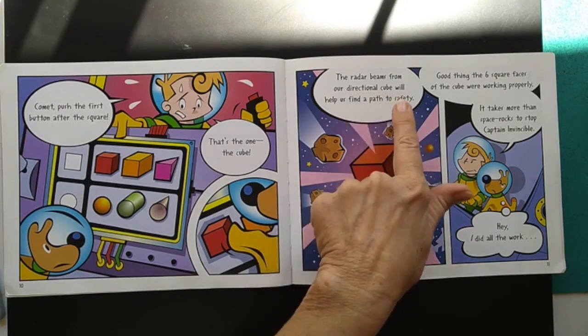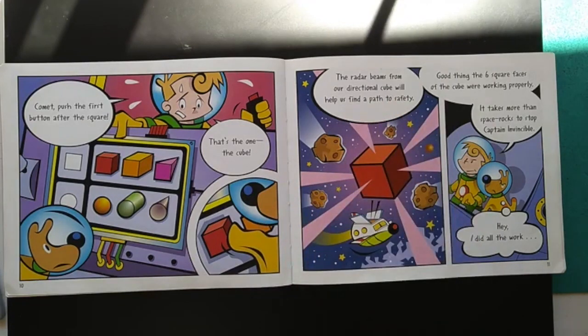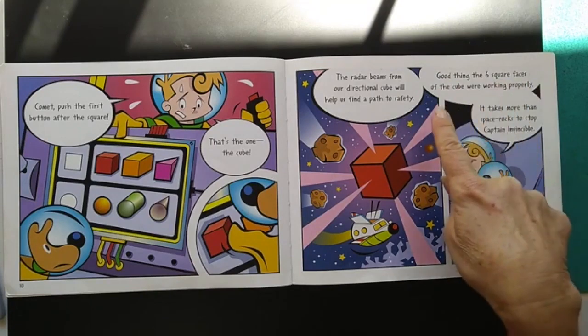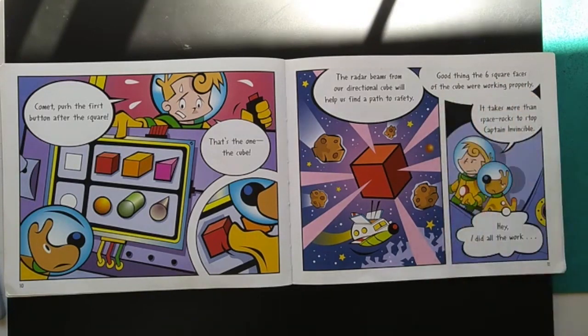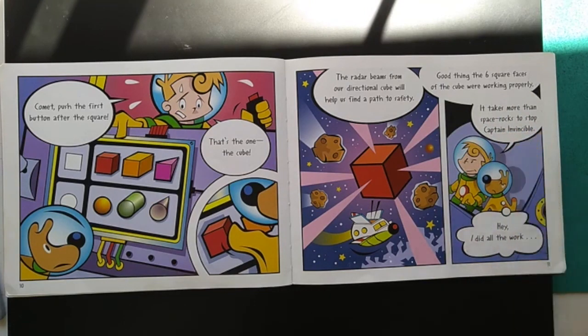The radar beams from our directional cube will help us find a path to safety. Good thing the six square faces of the cube were working properly. It takes more than space rocks to stop Captain Invincible. Hey, I did all the work, says the dog.